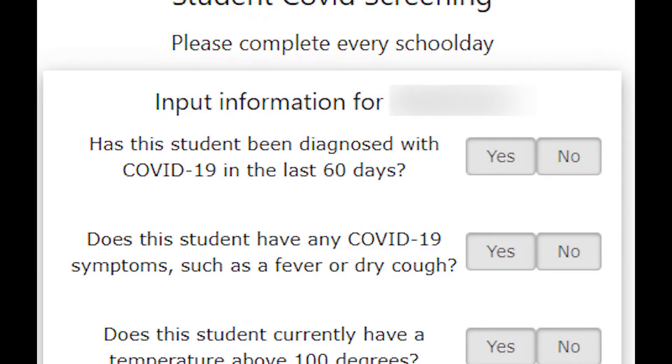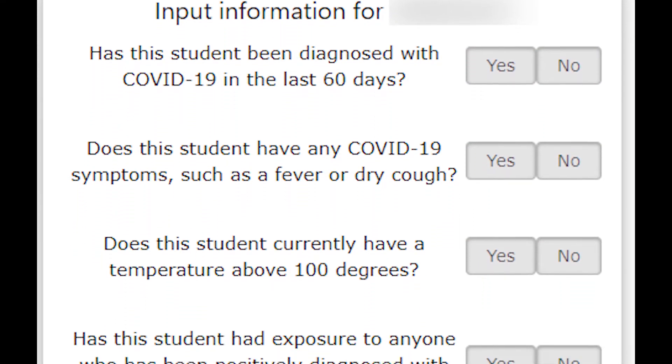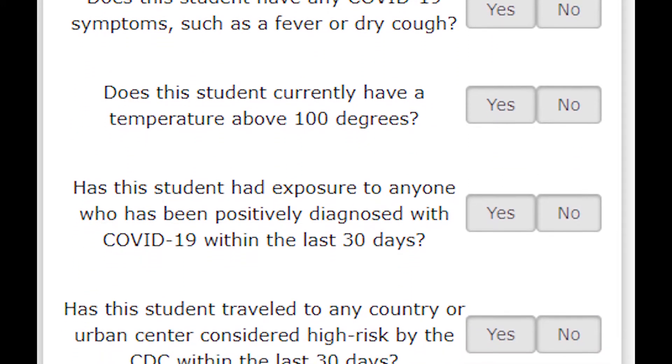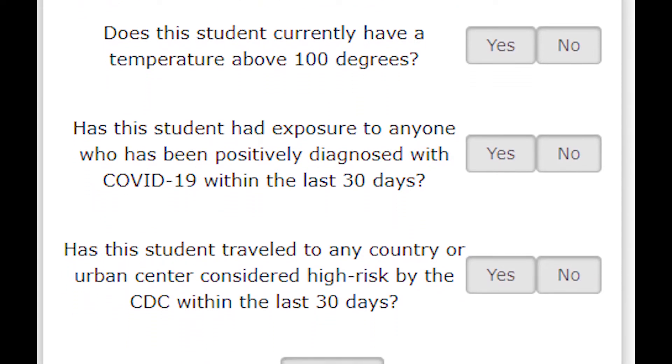Once you've loaded the pre-screening questions, please answer them honestly. Click submit and your child has been pre-screened. He or she will then be able to enter the pre-screen express line upon arriving at school.